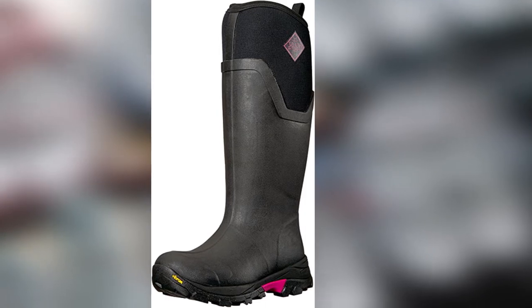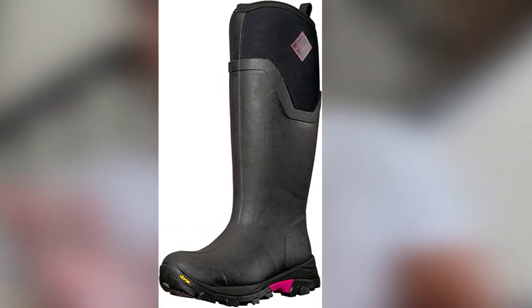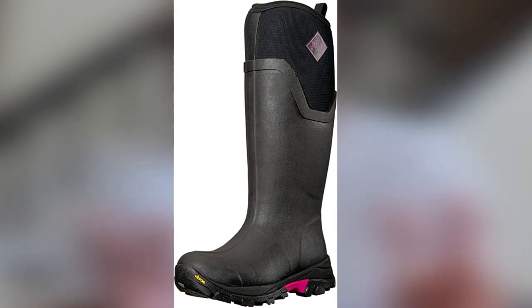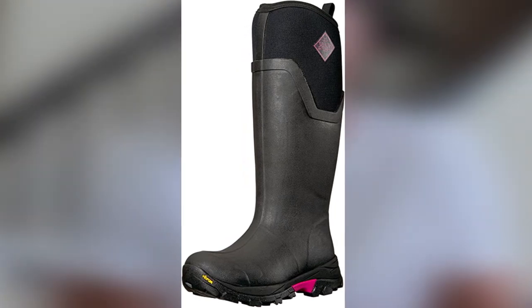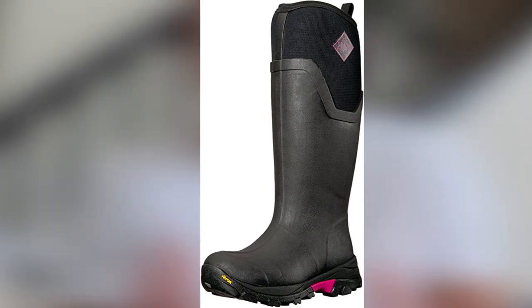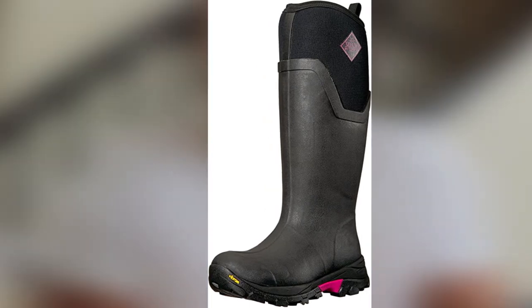With such beefy construction, it's not surprising this boot is heavy. The cuff is also prone to chafing if you're not wearing pants that are thick enough to protect your leg, especially if you're shorter. The Arctic Ice is an excellent buy if you're seeking exceptional protection and durability in a work boot.